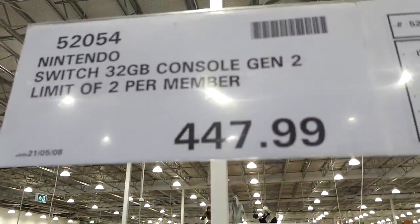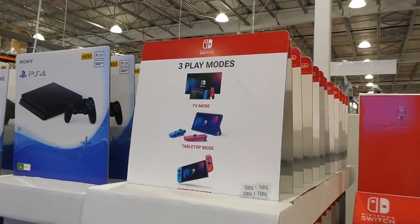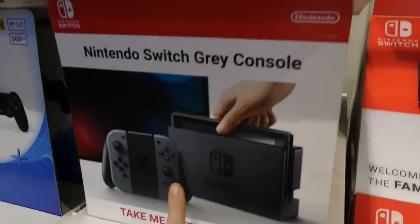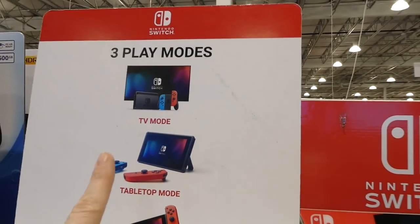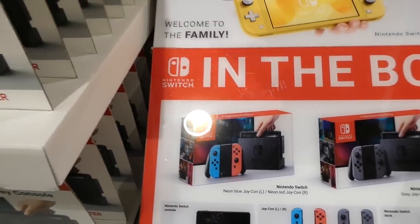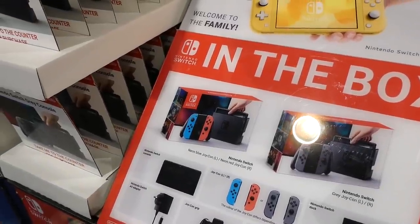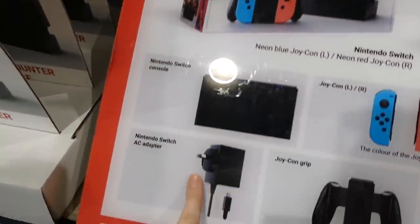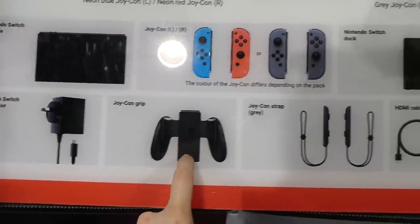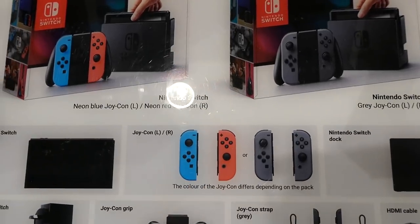They've got the Nintendo Switch 32GB console Gen 2 — limit of two per member — for $448. It comes in gray or neon, which is red and blue. You get neon Joy-Cons — left and right — the grips, and two Joy-Con straps included in the kit.